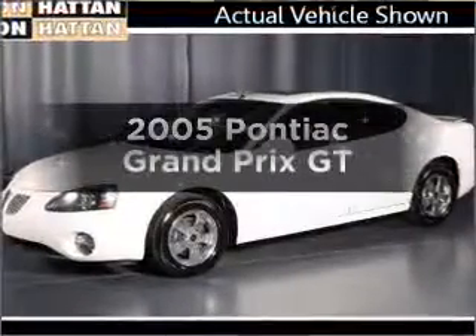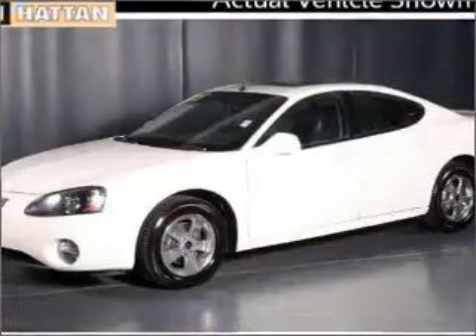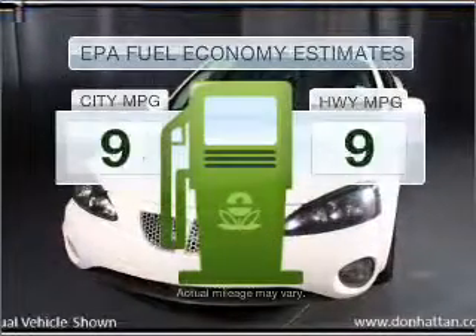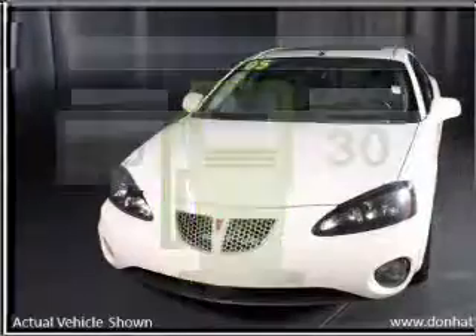Presenting the 2005 Pontiac Grand Prix. Travel the roads in style and comfort in this great vehicle. In the city or on the highway, you'll spend less time at the pump with this fuel-efficient vehicle.